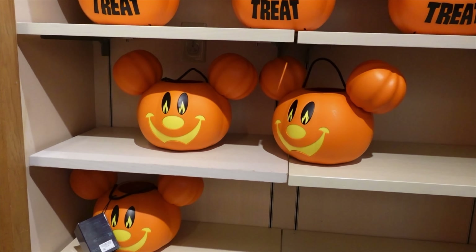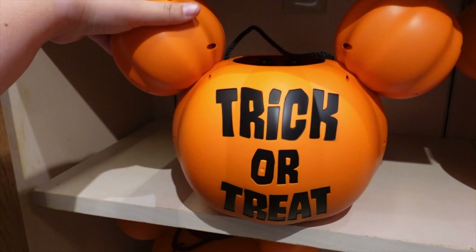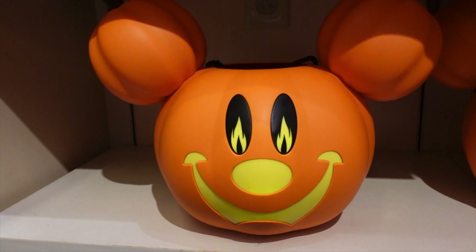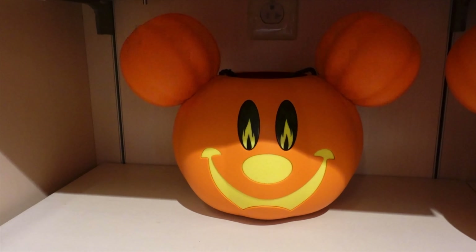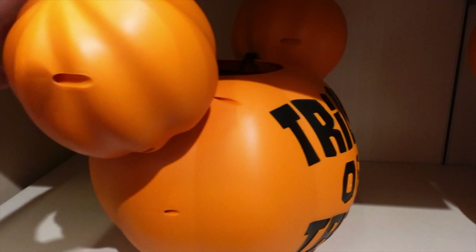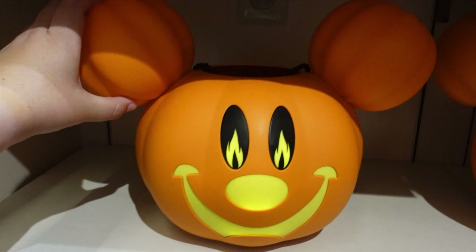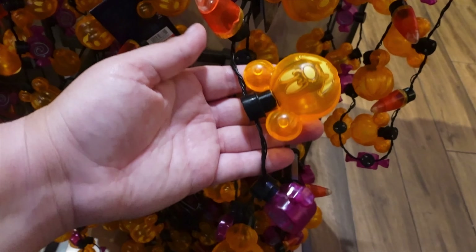They've got the little Mickey trick-or-treat bucket — Mickey's got a little flame in his eye. Let's turn it on... that is so cool! These are $24.99 and they're much bigger this year. The pumpkins are on top — before they just did little black ears, and now they've made actual pumpkin top ears.